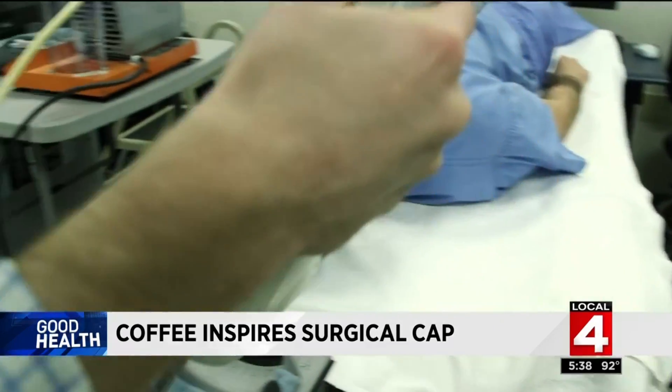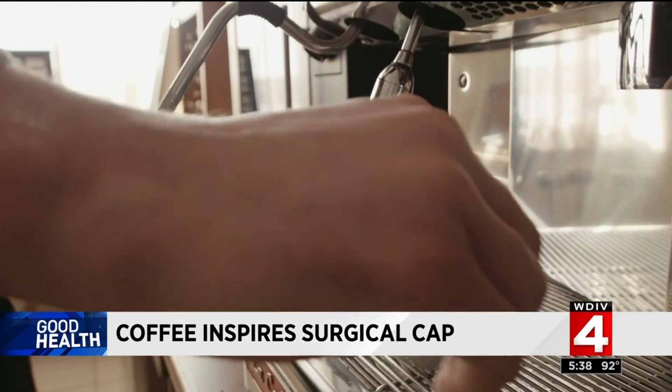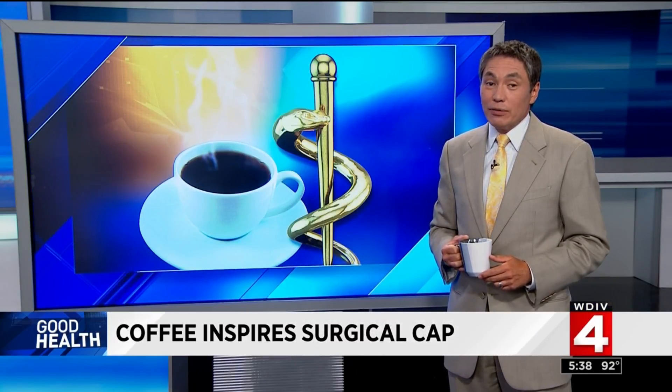With a patent on the technology, the research team moves forward. The next step is to work with a commercial partner to make it into an FDA-approved product — turning a researcher's favorite drink into something much more. In early experiments, the coffee cap reduced imaging errors by up to 83% compared to the headband normally used, all that for about six cups of coffee grounds.